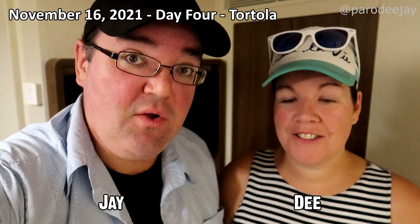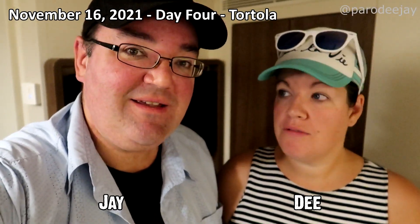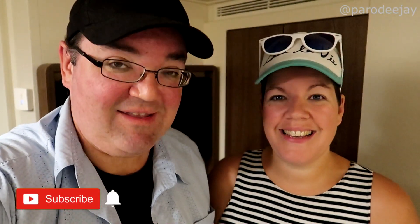Good morning and welcome to our cabin, which is in Tortola. We have never been here before, so we're excited to explore. We're doing limited exploration and going to try to have a beach day today. Tortola has new beaches to explore, but first breakfast — we're going to Garden Cafe, the buffet.